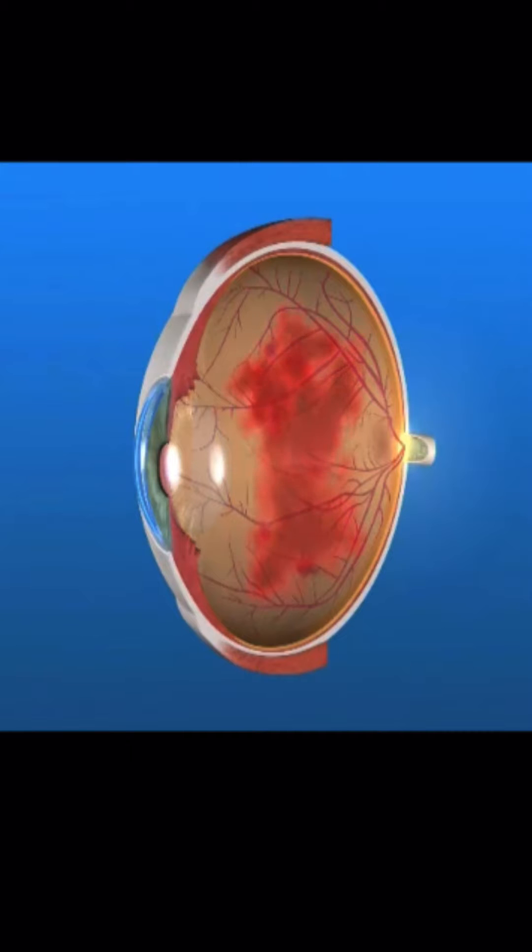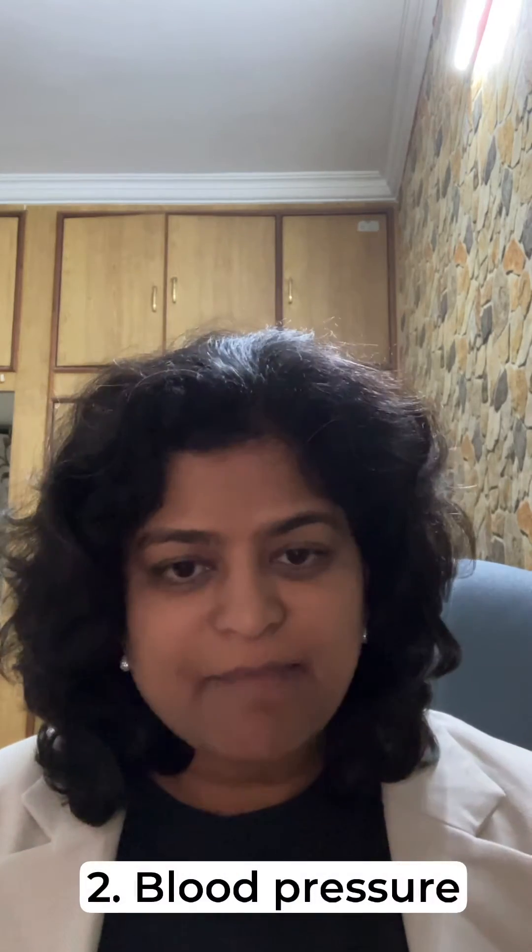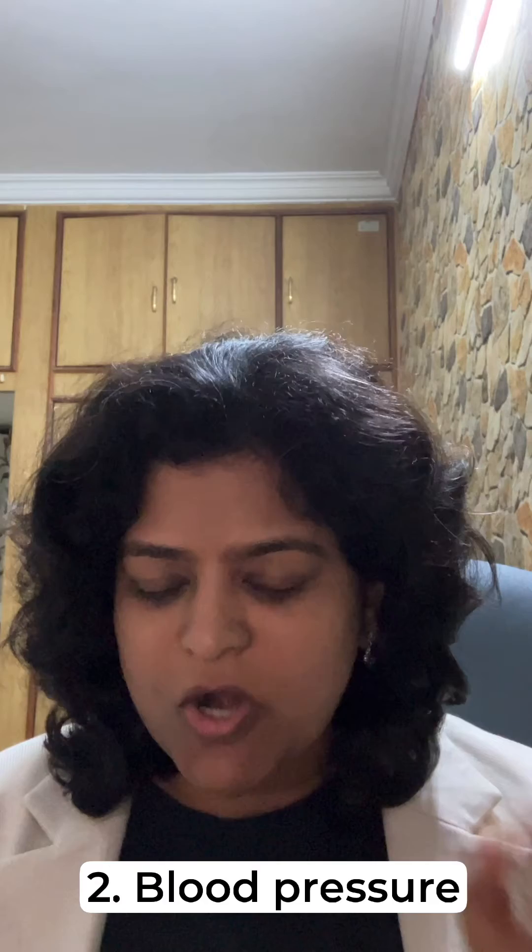What you typically see first are red spots in your vision, and eventually complete darkness. Number two, high blood pressure can cause clots inside the blood vessels of the retina. When these break, you end up having bleeding inside the eye. Both these conditions are treatable with injections and laser.